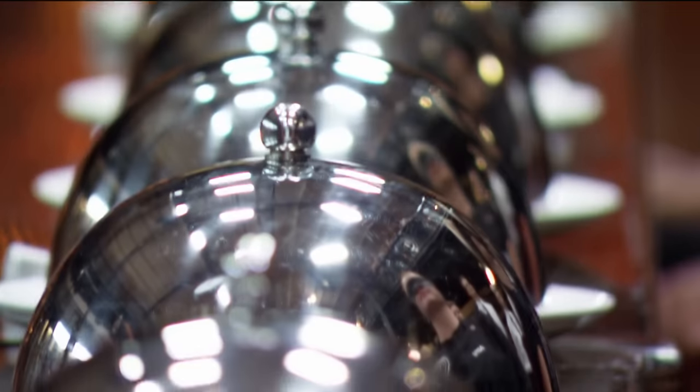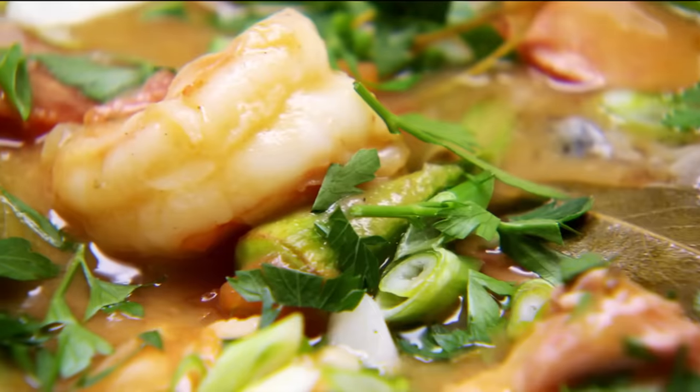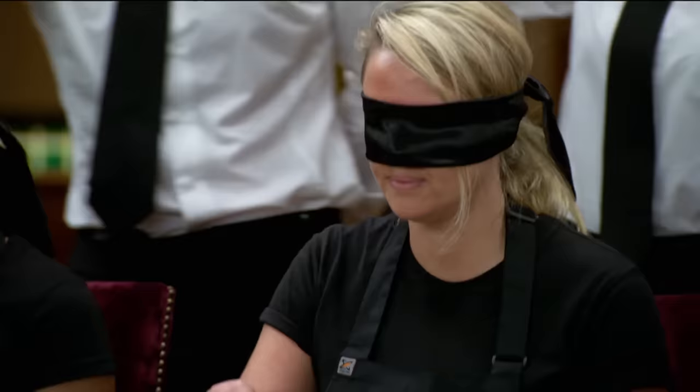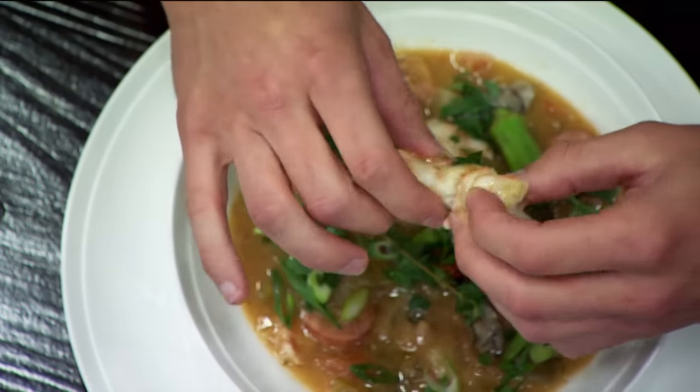You have three minutes to taste, feel, and identify as many ingredients as you can, and then two minutes to write them down. We're going to lift those cloches now. Off you go. I'm nervous. I just get my hands right into it — I need to start tasting things, I need to get things into my mouth as quickly as possible.